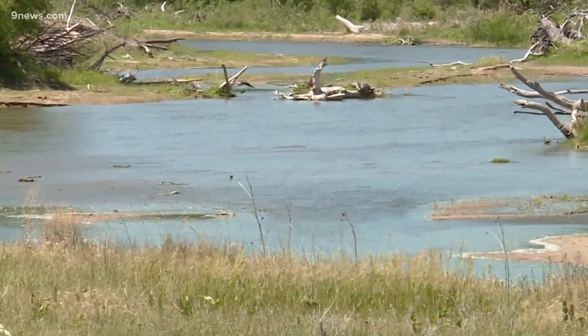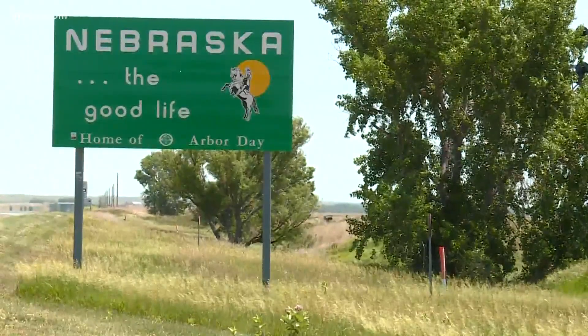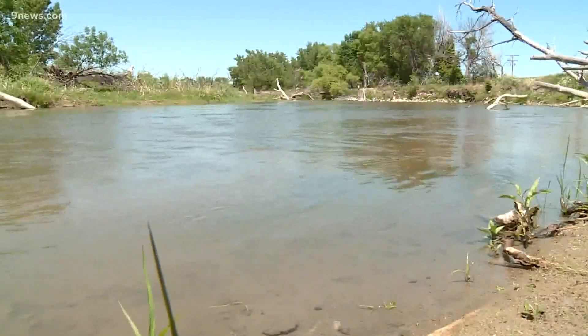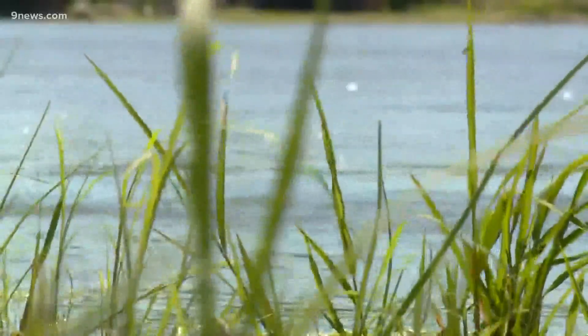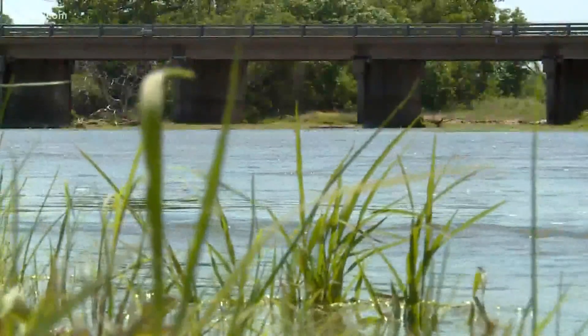Corey DeAngelis also manages South Platte water. He says the demand is also high downstream in Nebraska. A compact the state has with its neighbors requires that 120 cubic feet per second must be allowed to cross the state line at Julesburg between April and October.